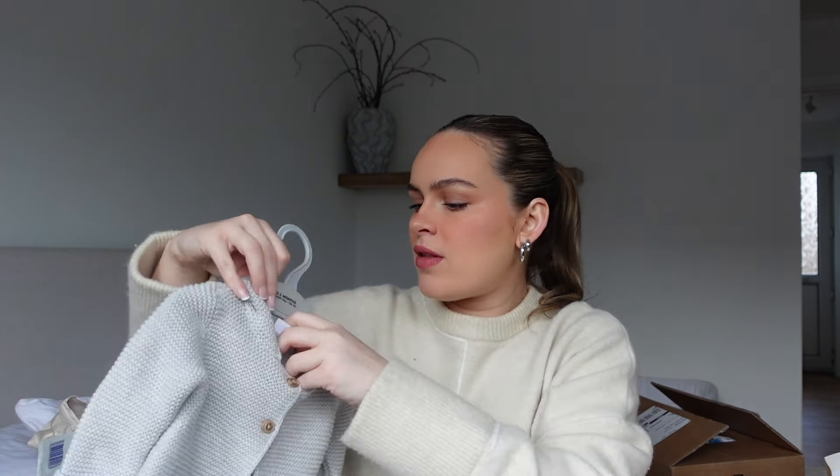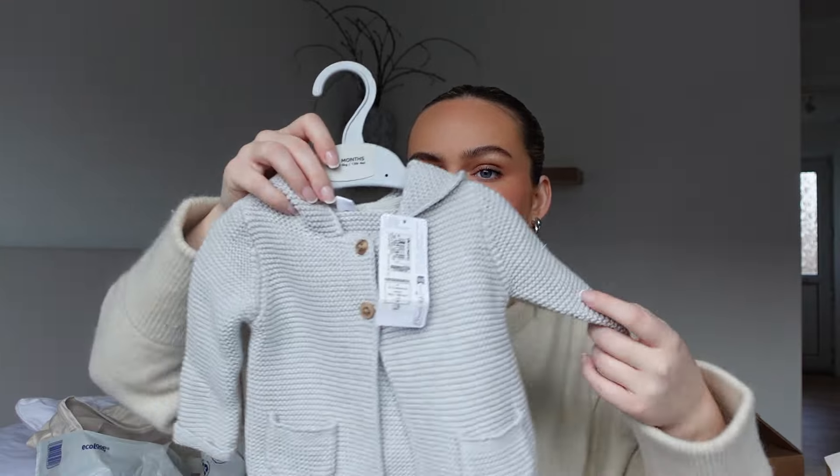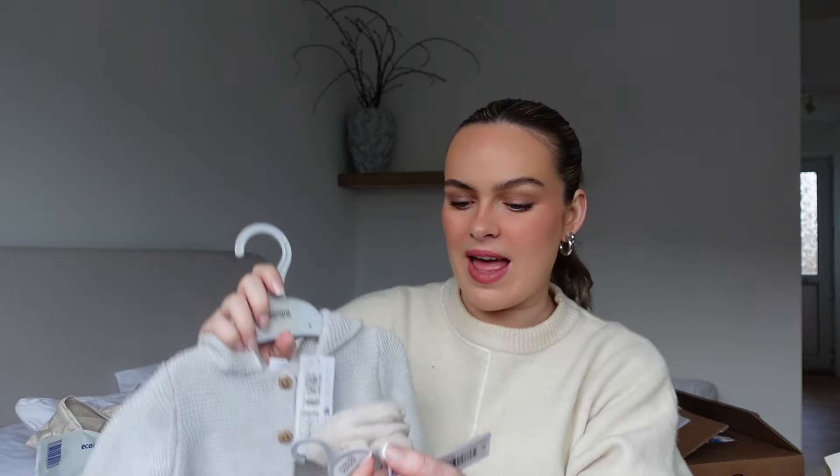My friend Rennie at work got me this adorable zero to three months cardi from M&S. If you don't know, I'm not finding out the gender, so there is a lot of neutral stuff here. Rennie picked this up with some cute little booties.